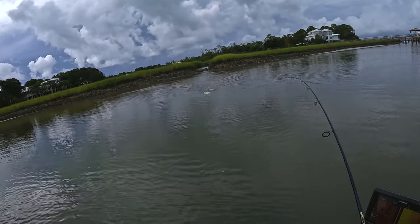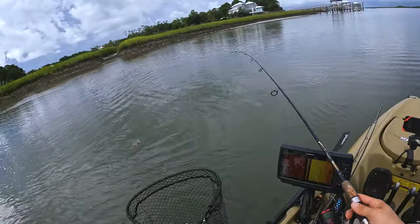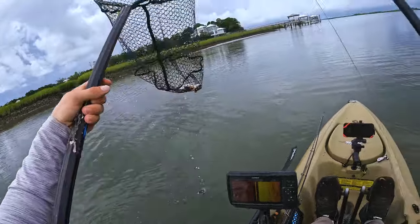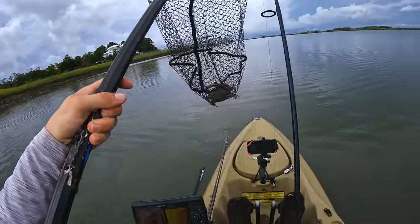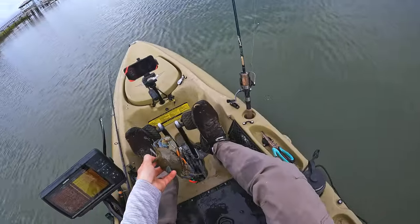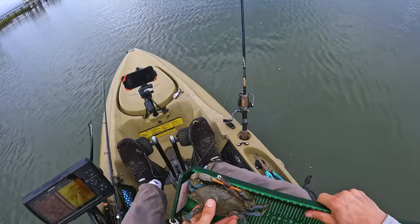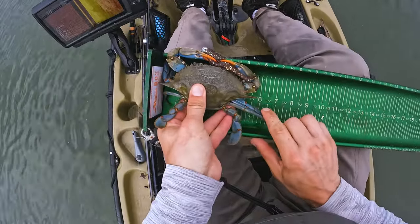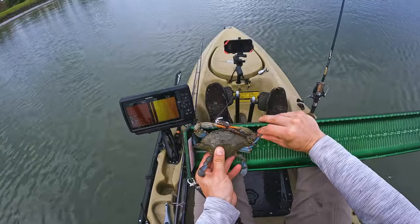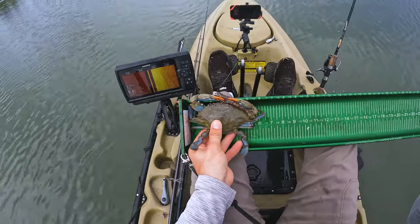It's a crab — thought it was a flounder. But as soon as you get these guys out of the water, they let go. That is how you catch bait with an artificial lure. Make sure this thing is legal — it's got to be five inches point to point. As you guys can see, it is five and three quarters, at least more than five and a half from point to point. So I'm going to use it as bait.